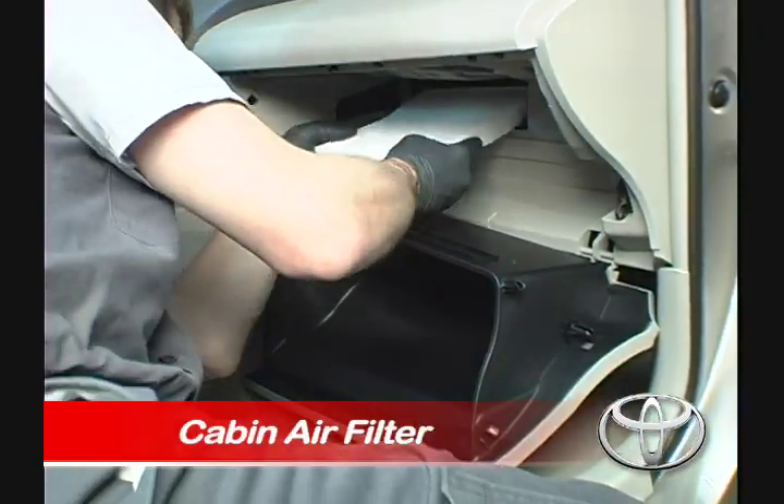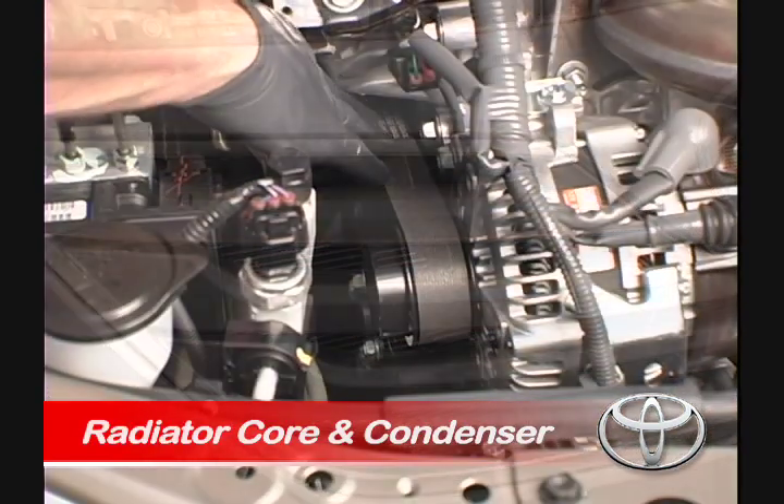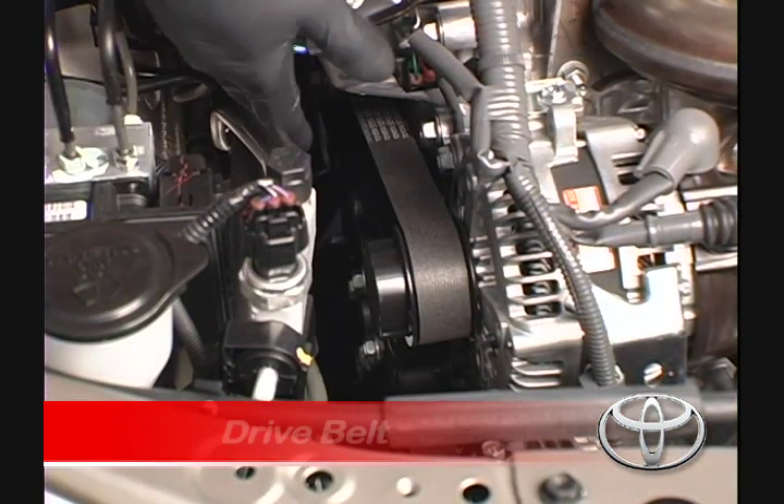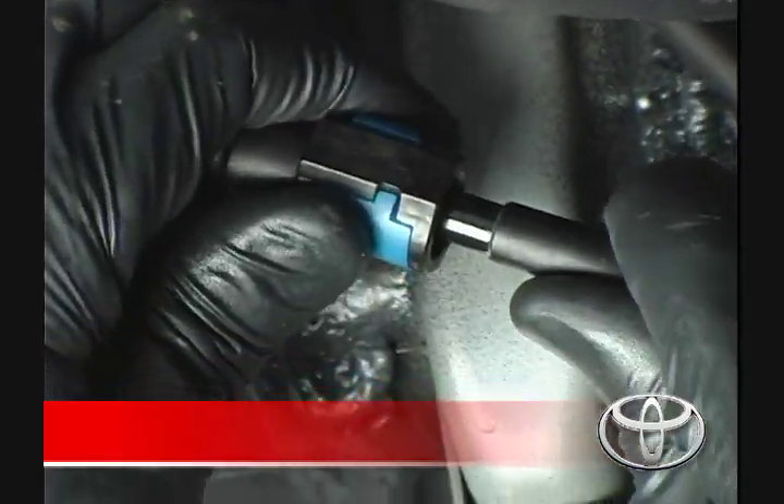Cabin air filter, radiator core and condenser, engine drive belt, and inspection of fuel lines and tank.